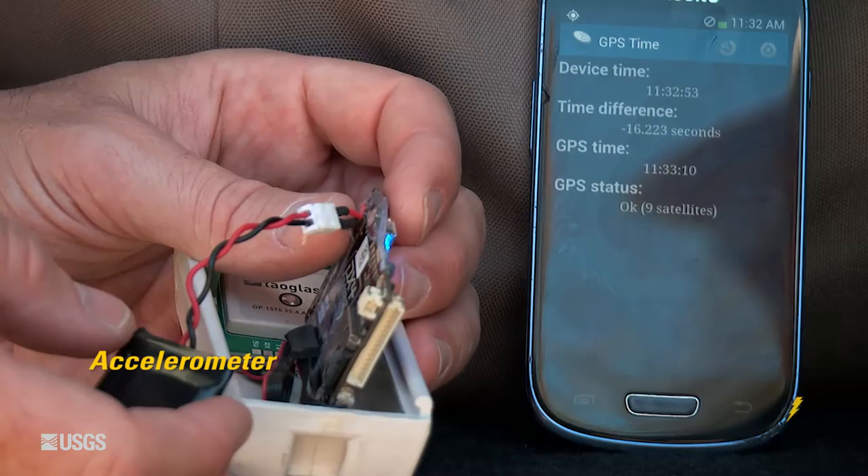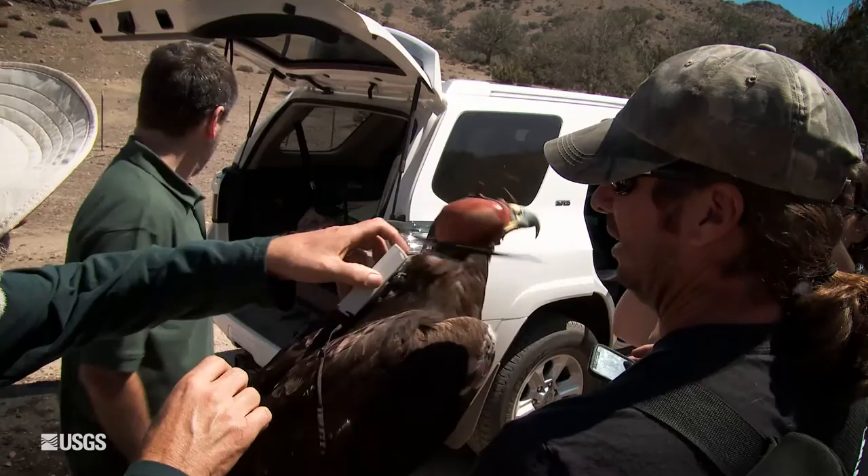We're using an accelerometer, which is a tiny device that measures change in velocity in three different axes. It takes 200 measurements per second, so we get a really detailed understanding of the eagle's changes in direction and speed.